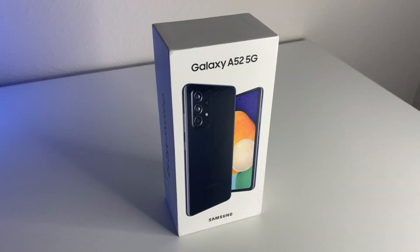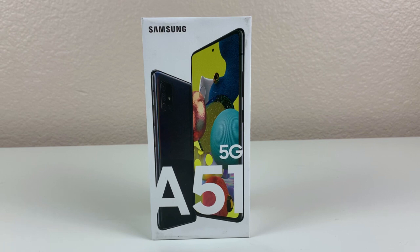We have the A52 5G and the A51 5G. In this video, I'm basically going to be comparing the specifications and talking about my experience with both these phones. We're basically going to be answering the question: is it worth it to upgrade to the A52 5G from your A51 5G?